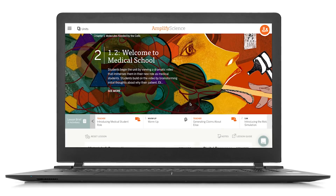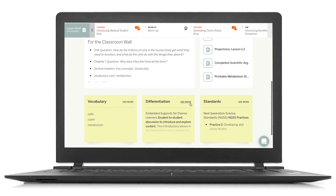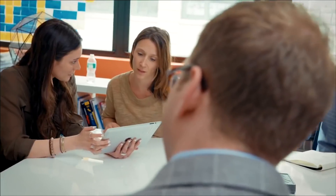The program offers robust support for the various needs of teachers and their classrooms, from an online teacher's guide and lesson-specific differentiation strategies to professional learning opportunities.